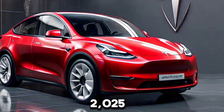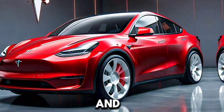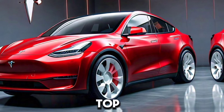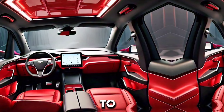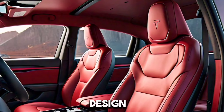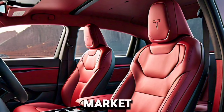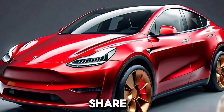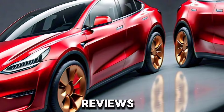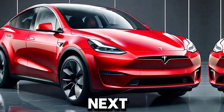The 2025 Tesla Model Y is a perfect blend of performance, technology, and sustainability, making it a top choice for anyone looking to switch to an electric vehicle. With its impressive range, advanced features, and luxurious design, the Model Y continues to set the standard in the electric vehicle market. Don't forget to like, share, and subscribe for more in-depth reviews and the latest automotive news. Thanks for watching, and we'll see you in the next video.